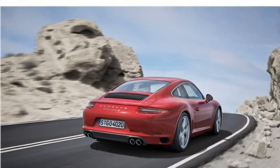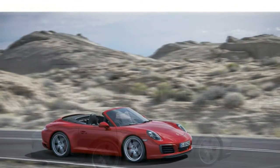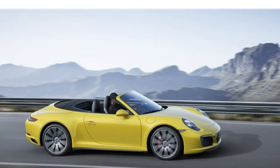The rear seats are a different story. Though the GT3 is the only two-seater model, the back seats are so small in other models that you won't want to put anyone back there.